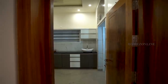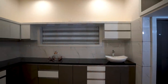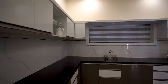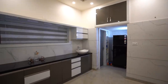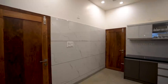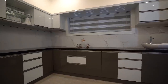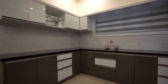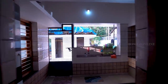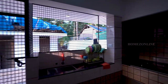Moving to the kitchen, we see a spacious kitchen with shelves and racks. The kitchen leads to the work area and fireplace. Racks and storage space are also available here.